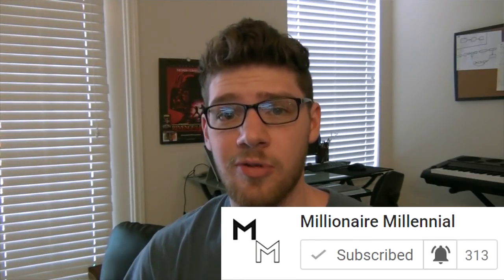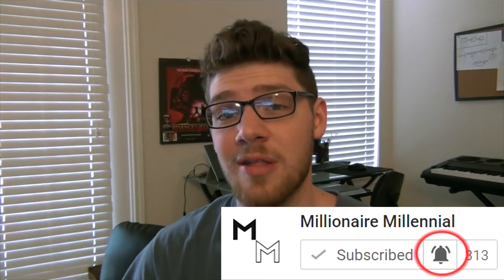Hey everybody, it's Jordan, Millionaire Millennial. If you're not already subscribed, go ahead and do so and be sure to click that bell so you guys get notified whenever I release a new video. In this video, we're going to be talking about a super secret way to research products that I don't see anybody else doing. It's a method I came up with myself and I've actually found a few products that I currently sell using this method. So without further ado, let's jump right into my computer and see exactly how this method works.